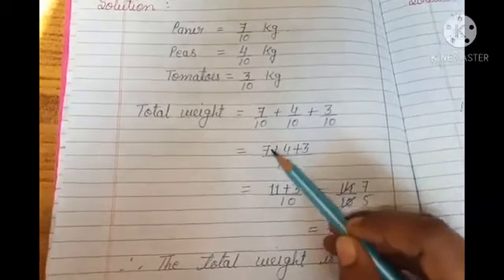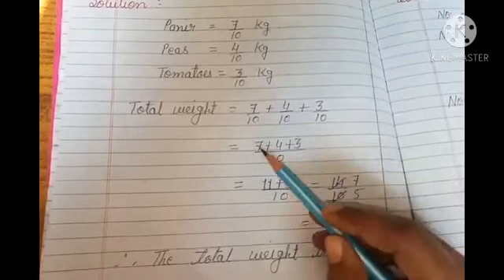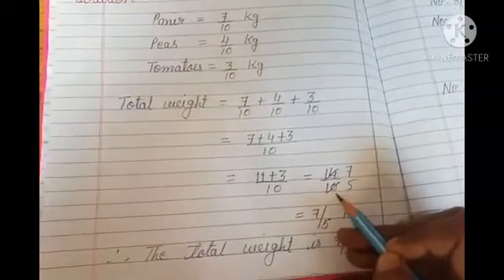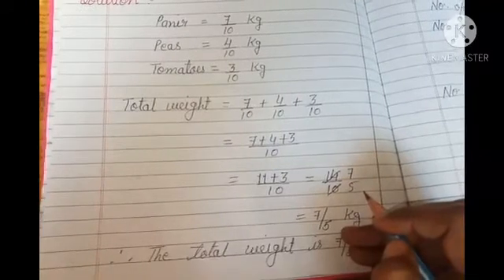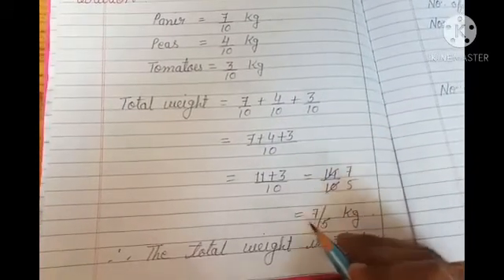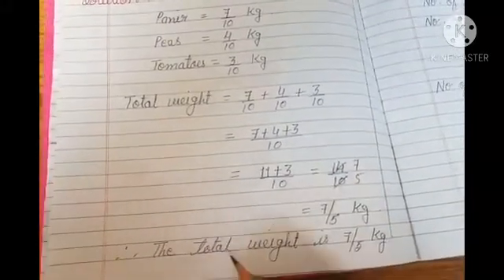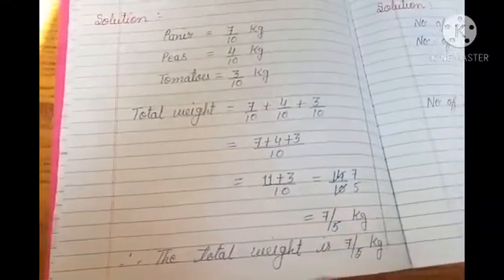So what is our sum of numerators? 7 plus 4 plus 3, which is 7 plus 4 is 11, plus 3, divided by 10. 11 plus 3 is 14 by 10. 14 by 10 is not in lowest terms, so we simplify it. Therefore the total weight is 7 by 5 kg. This question is really very simple.